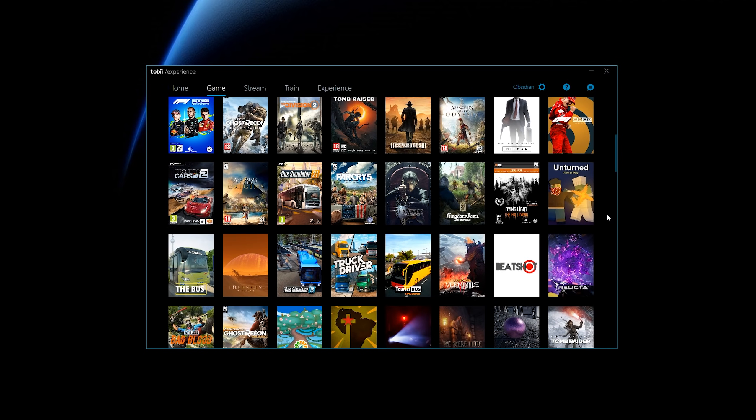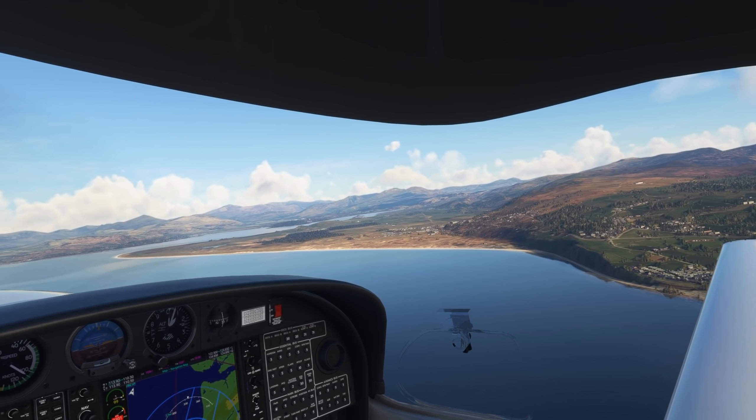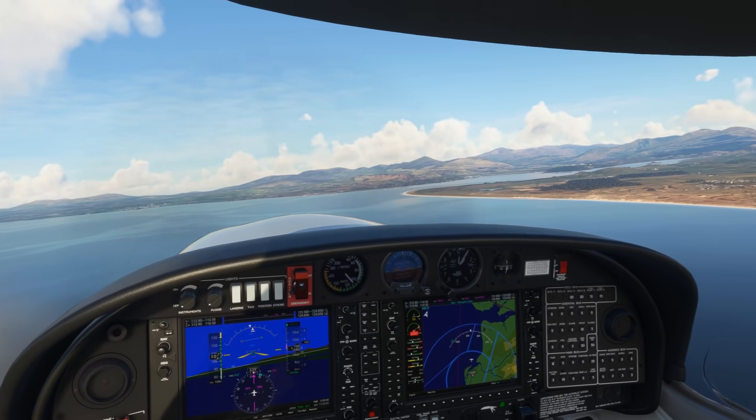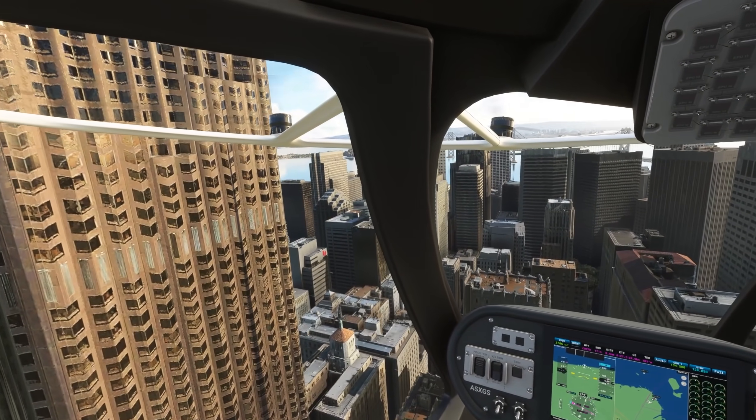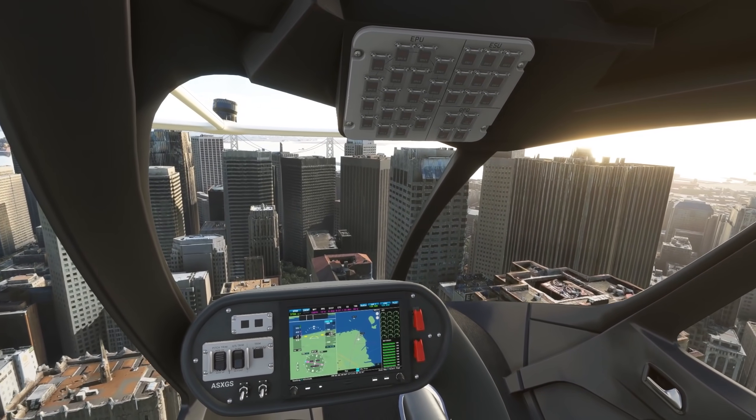As you can imagine, this brings a lot of benefits to gaming. Incidentally, the Tobii Eye Tracker supports dozens of different games, and many of these even have native support. In this video, I want to take a look at what the device brings to Microsoft Flight Simulator, going through some different aspects of the sim.